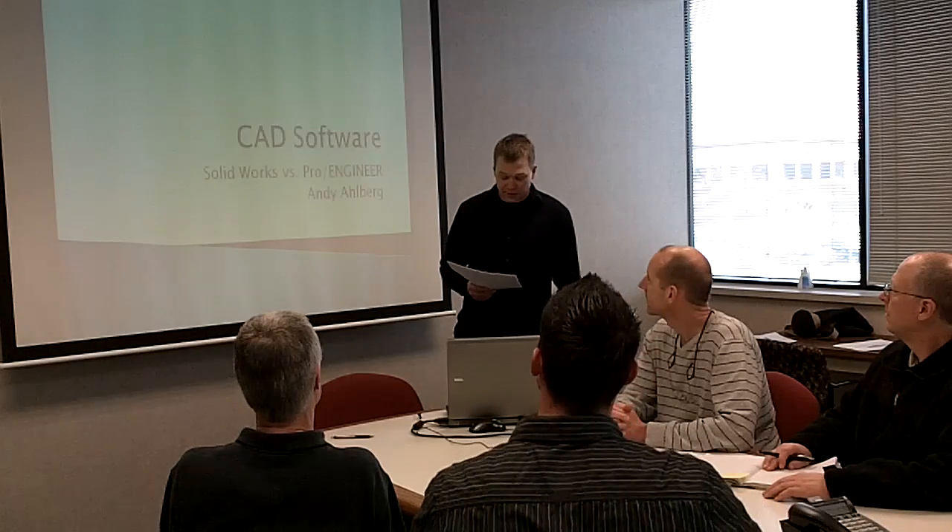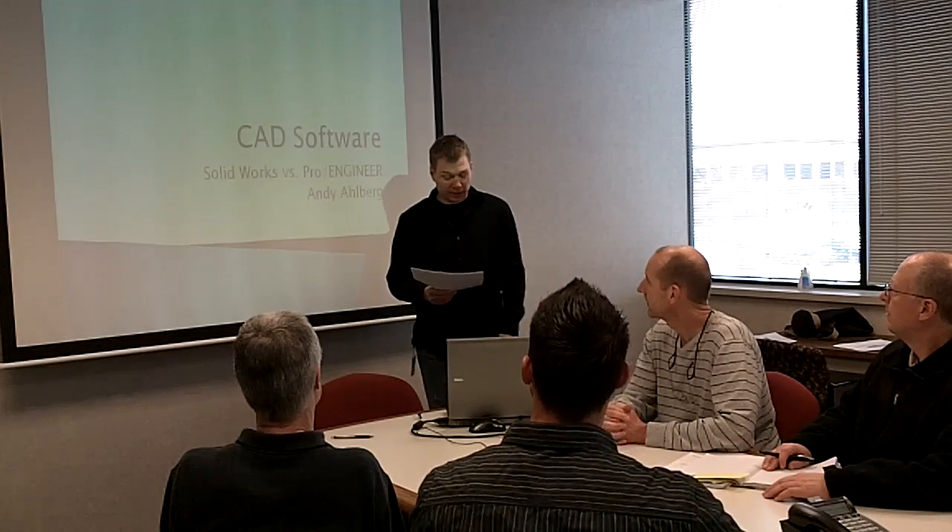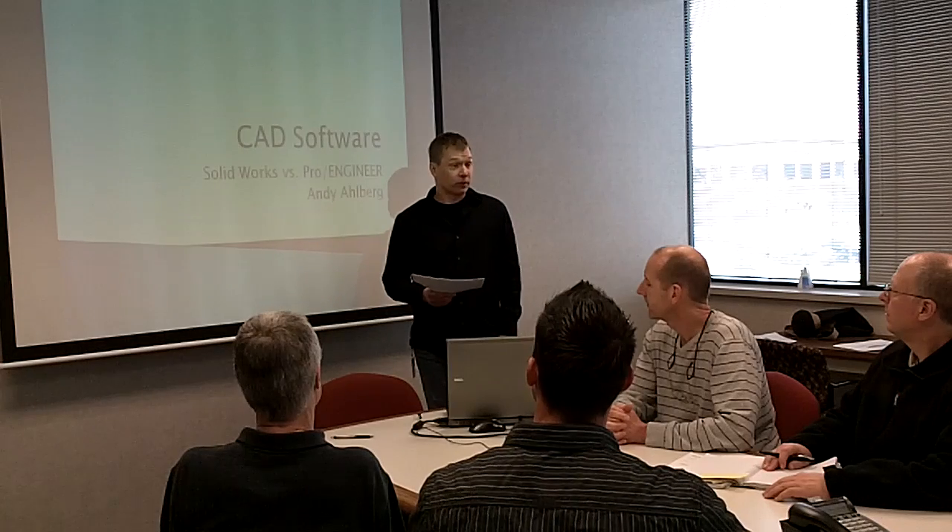Hi. As you guys already know, my name is Andy, and I'm going to give you a little bit of background about myself and my experience with CAD.